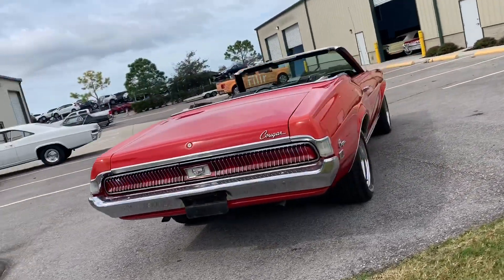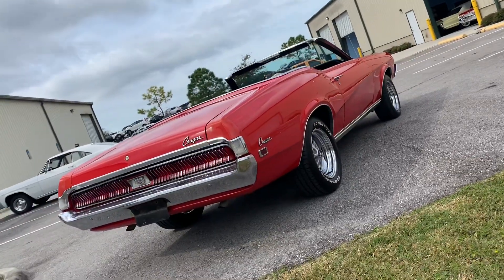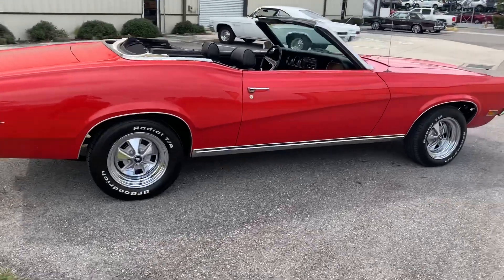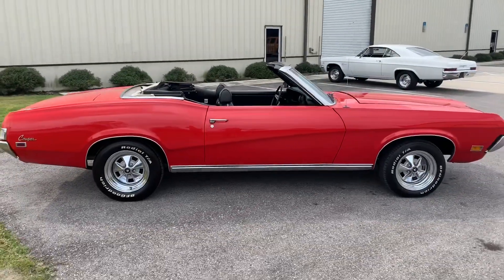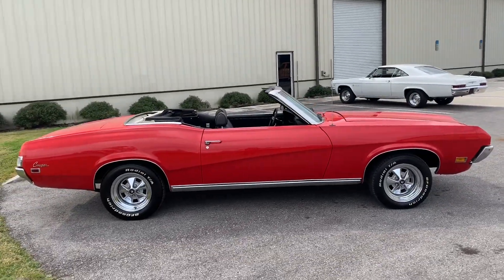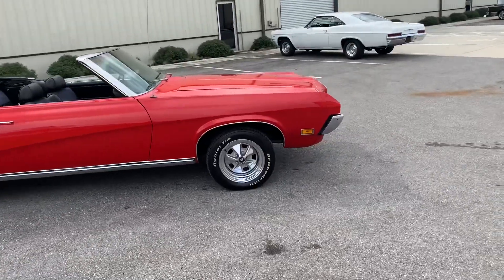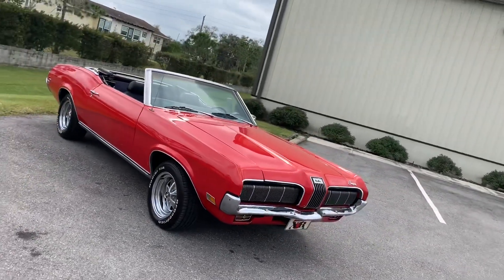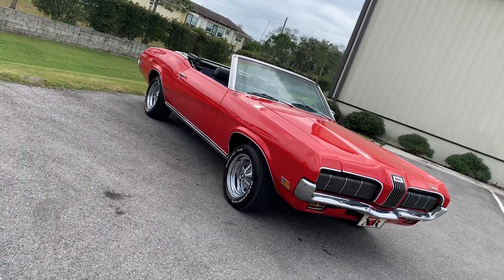Power top as well. Really the only blemishes I've seen are on the chrome on the front end — just some spots in the bumper — but paint, body, everything like that is really solid.